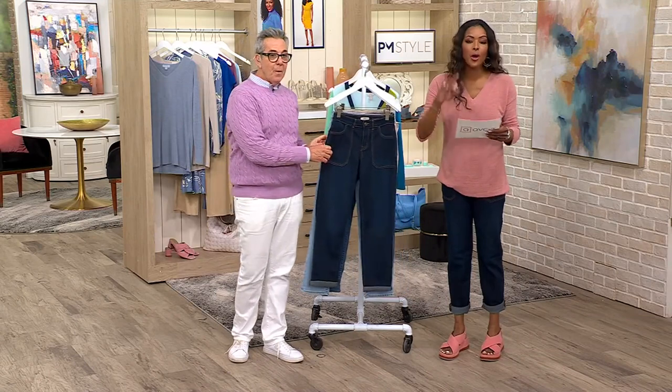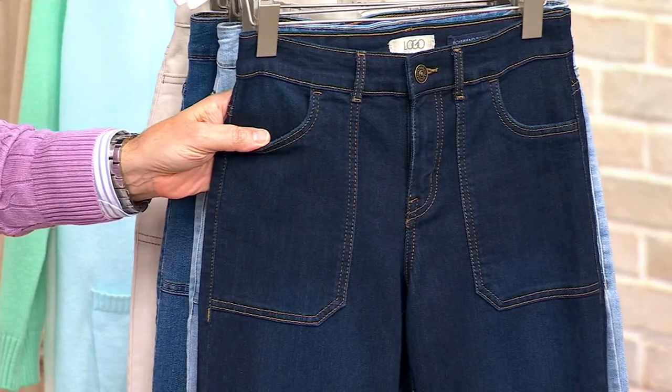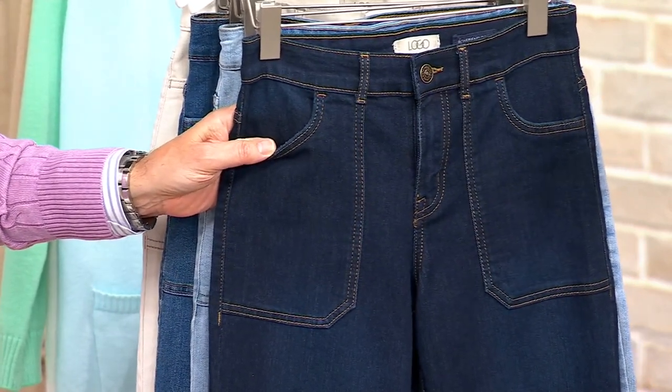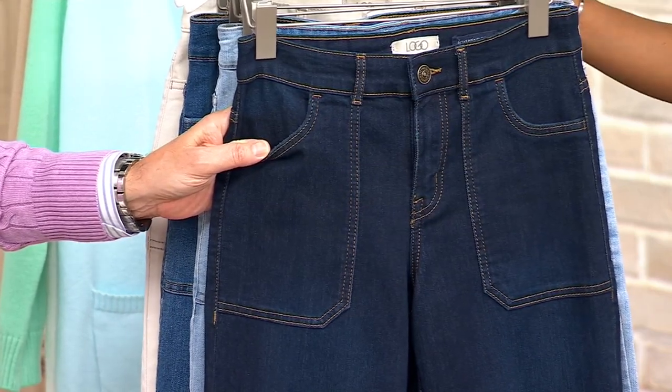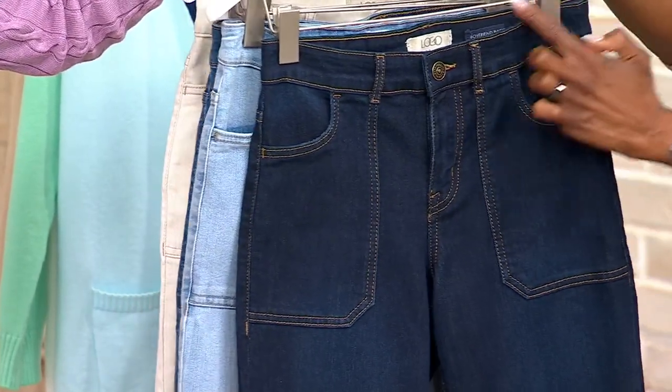We've got regular, petite, and tall lengths. We're talking premium denim in a silhouette that is never going out of style — that easy-to-get-into boyfriend silhouette. Your sale price: $54.98.